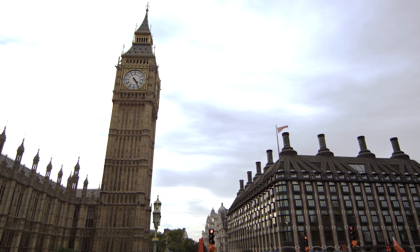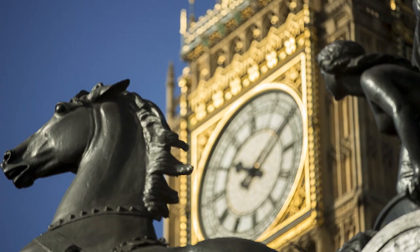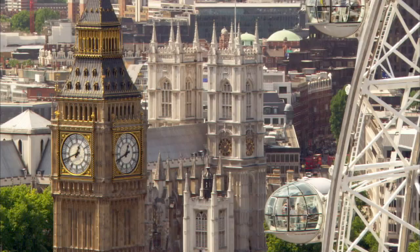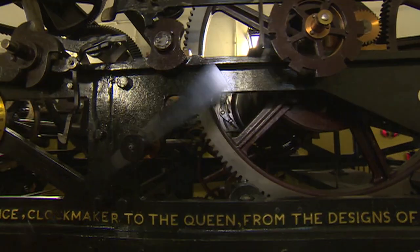Around the world, the iconic tower that holds the bell that we know of as Big Ben is fairly well known. The accuracy and reliability of the great clock has made it a famous London landmark. But the Elizabeth Tower, that's been standing for over 150 years, has some amazing technology.